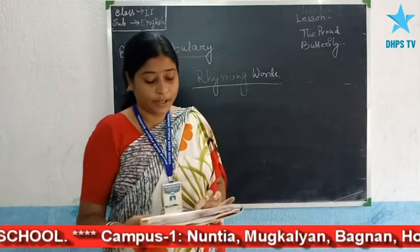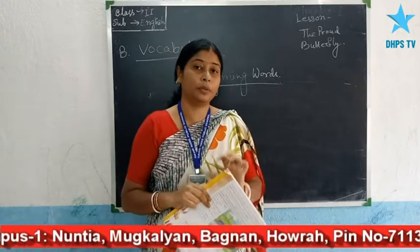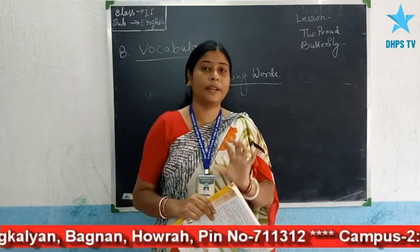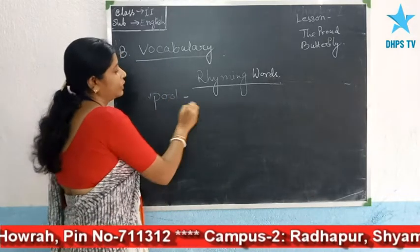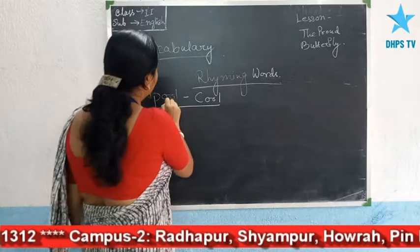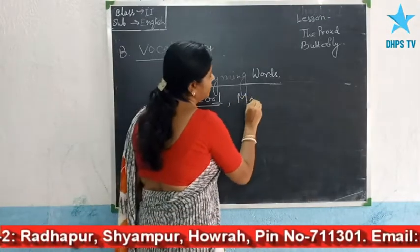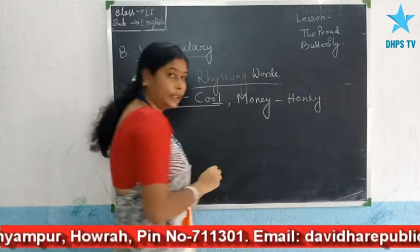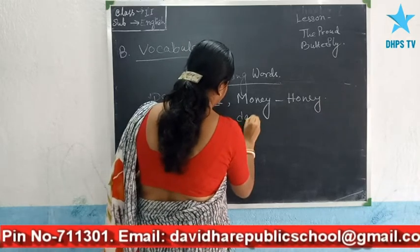The words which end in similar sounds are called rhyming words.